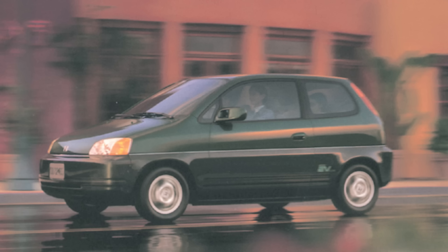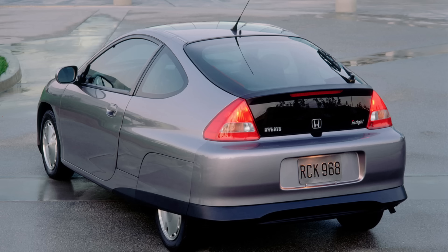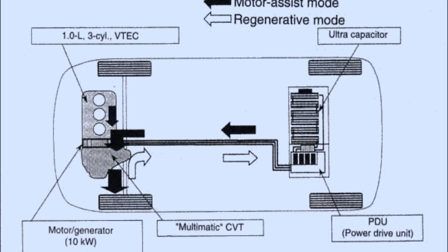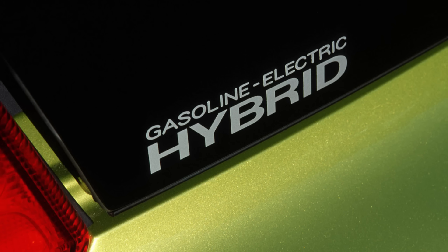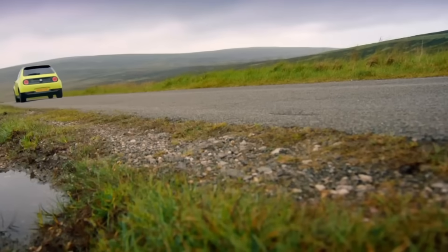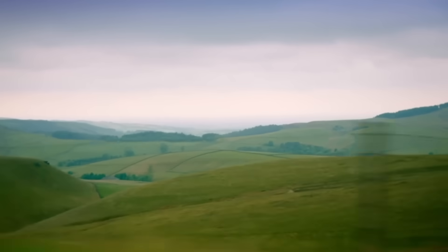When Honda pulled the plug on the EV Plus in 1999, they pivoted hard towards hybrids. That same year, they launched the Honda Insight — a tiny aluminum-bodied two-seater hatchback that became the first production hybrid sold in America, beating the Toyota Prius by a few months. The Insight used Honda's new integrated motor assist system, delivering up to 70 miles per gallon highway, and over 17,000 were sold globally. Fast forward two decades, and Honda released another full EV, the Honda E, in 2020.